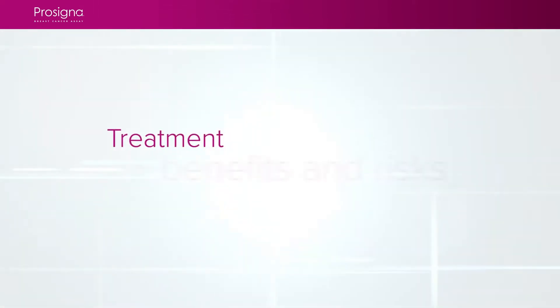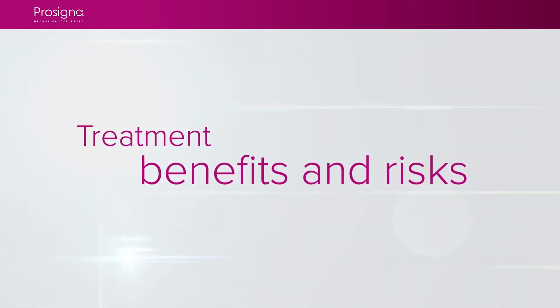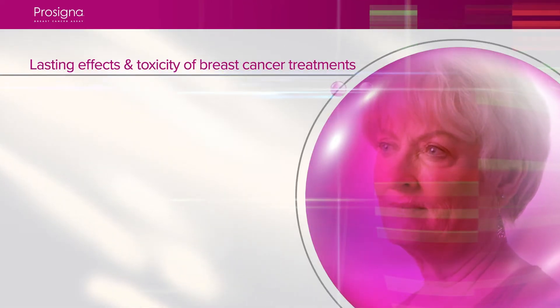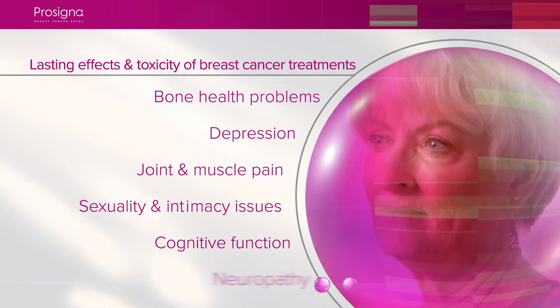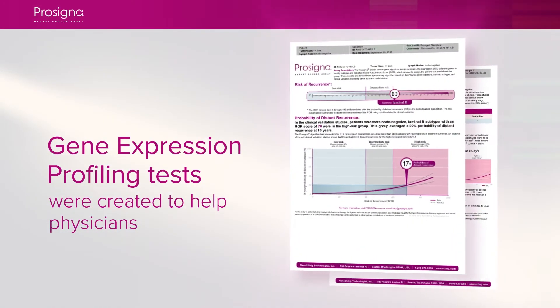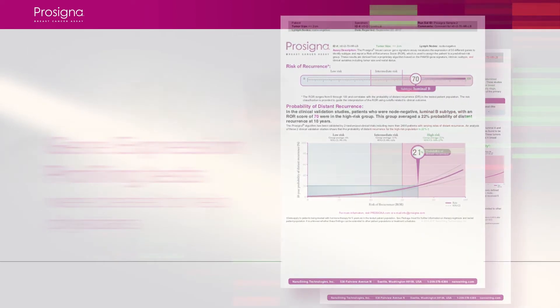Chemotherapy and endocrine therapy have been the standard of care for high-risk HR positive HER2 breast cancer patients. The lasting effects and toxicity of these breast cancer treatments can be a lifelong burden on women, on families, and on the healthcare system. Gene expression profiling tests were created to help physicians provide certain treatment recommendations based upon the risk of their cancer recurrence.